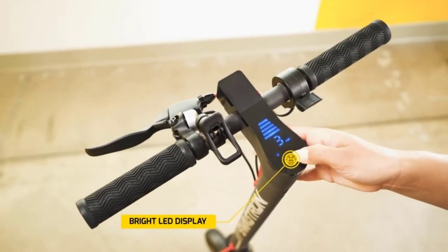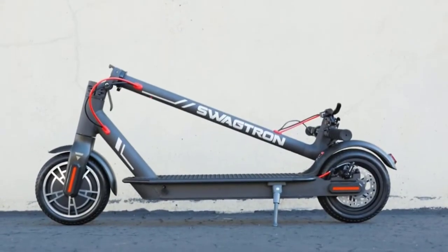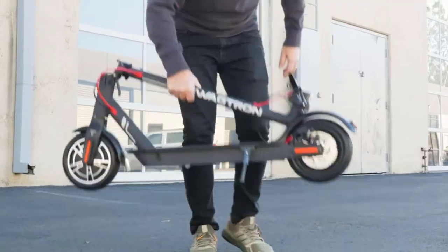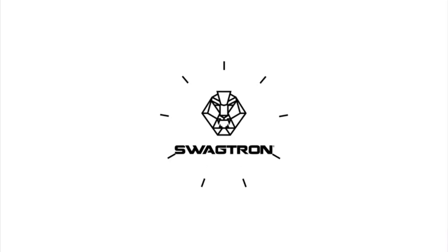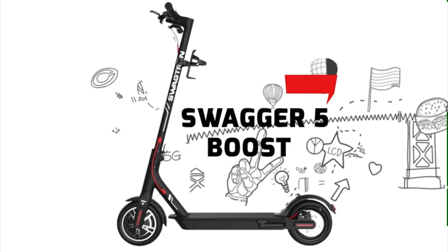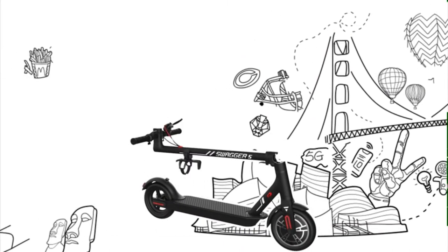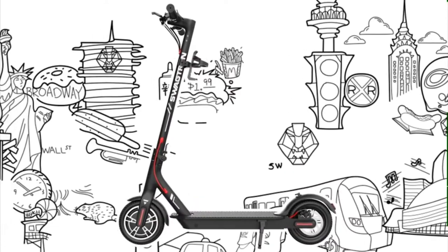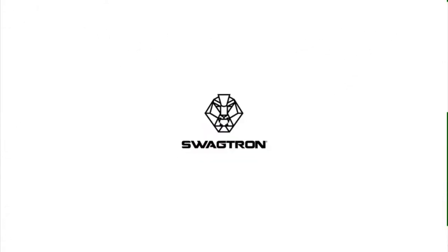Thanks to the built-in LED display, you can see clear information such as battery levels and speedometer at a glance. The 37V battery takes only 3.5 hours to charge and can last up to 11 miles per charge. Most importantly, the Swagger 5 scooter can easily collapse and be folded to be stored in the car trunk or below the seat of a subway train.